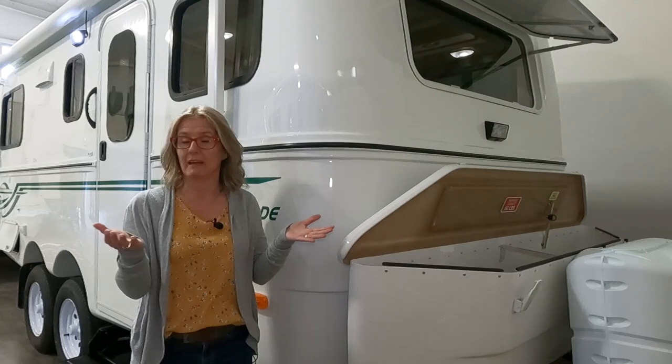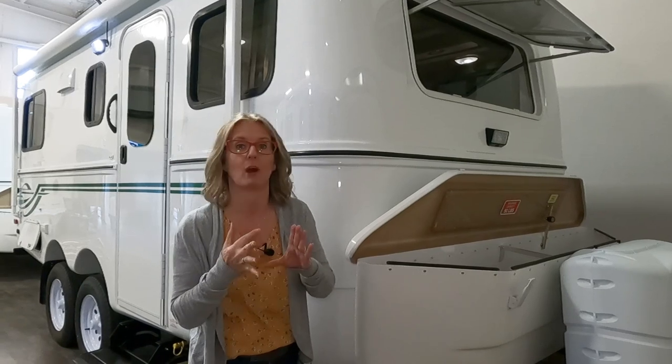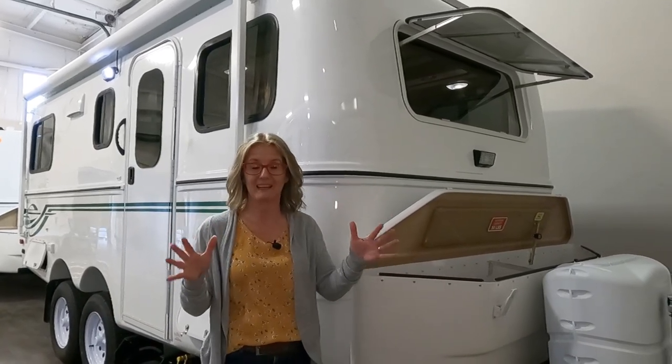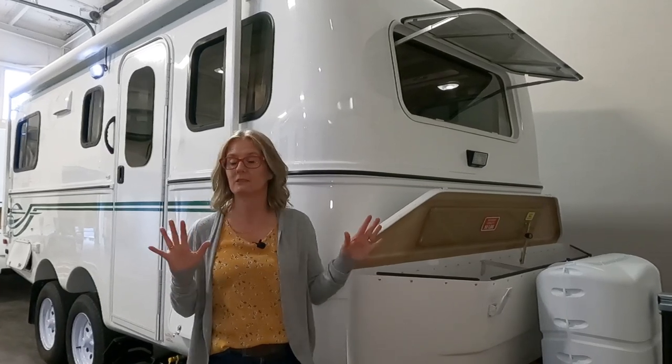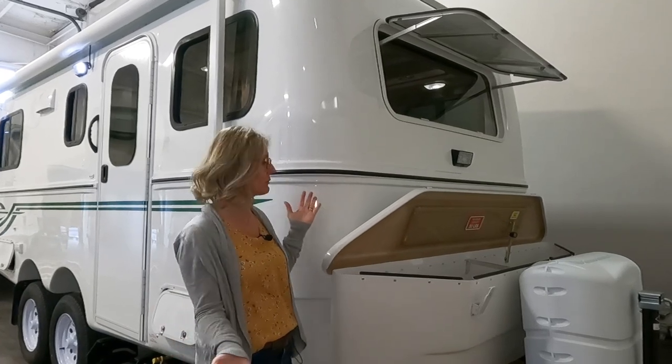It's factory direct, so every one of these trailers is custom made and personalized for the buyer. You get to choose all of the things you want — whether it be graphics, countertop, fabrics, or even where a plug goes. You can even choose which windows go where. It's a super personalized service. They've been really nice to open up their showroom for us during COVID so we can show you these great trailers.